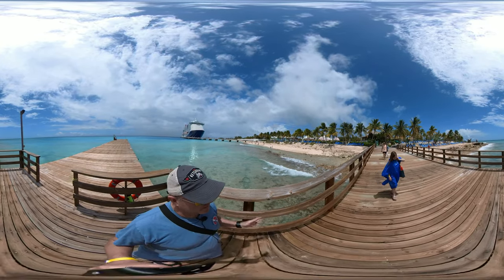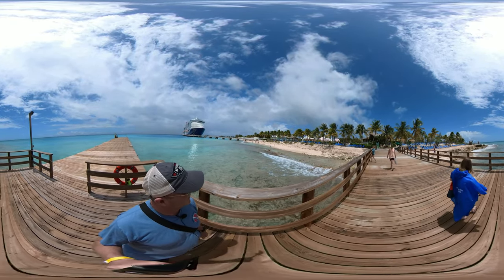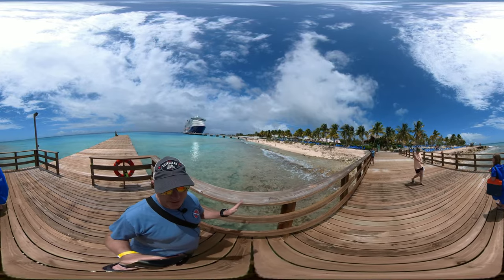We did do a tour — we may talk about that a little bit as we go — but there's plenty to do right here at the port.